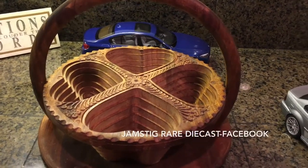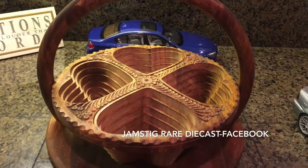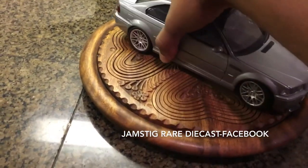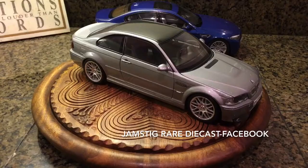What's going on everybody? This is Jamstig coming at you. It's been a while. So today's gonna be a BMW type of day. The first car I'll go ahead and review is the latest car to the collection, which is Auto Art's BMW M3 CSL.